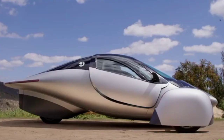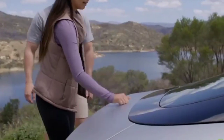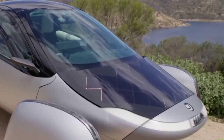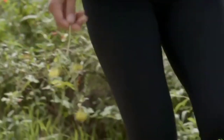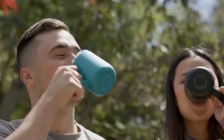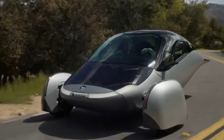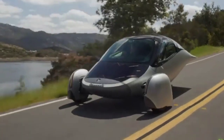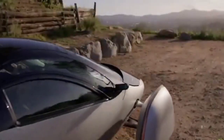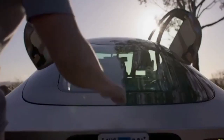At the heart of the Aptera's efficiency is its advanced powertrain. The vehicle uses in-wheel motors, which are more efficient than traditional central motors because they eliminate the need for a complex transmission system. These motors provide direct power to the wheels, reducing energy losses and improving overall efficiency. The in-wheel motors are designed to deliver high torque and excellent performance while maintaining energy efficiency, and are optimized for low-speed driving. Additionally, the use of regenerative braking helps to recapture energy during deceleration, further enhancing the vehicle's efficiency.